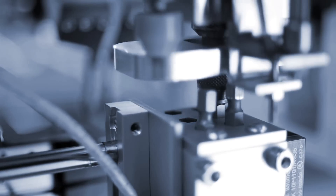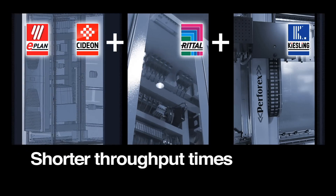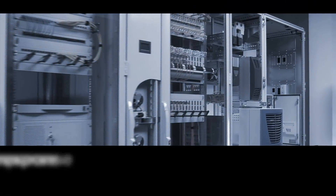The benefits of this unique value chain: you optimize your entire workflow in enclosure manufacturing, benefit from shorter throughput times, and are in a position to deliver faster and respond more flexibly to customer requests.